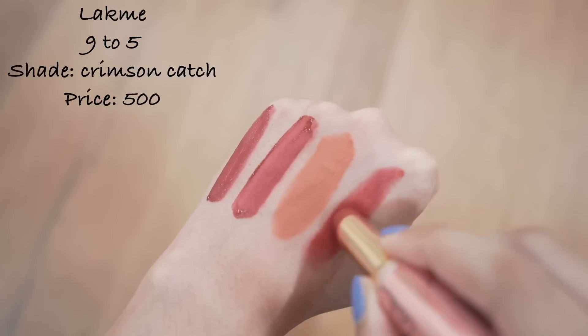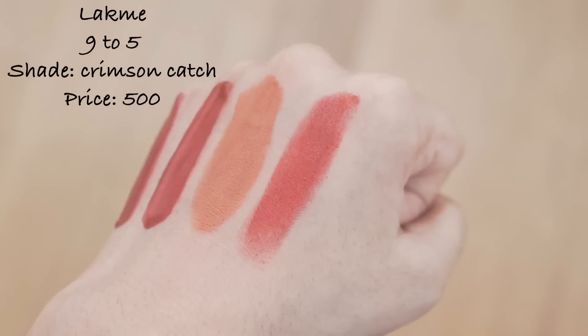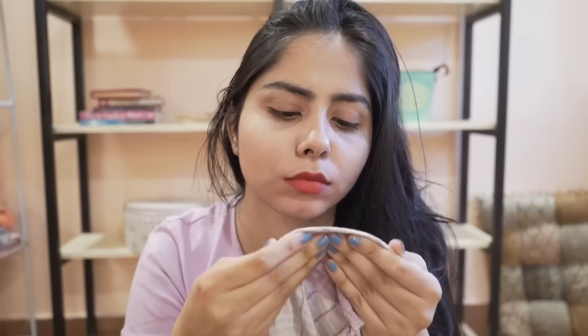This one from Lakme — Lakme lipsticks are not my favorite overall, but I love this color. I have to tell you it transfers like anything. To stop that, I do this after applying the lipstick and that's how it doesn't transfer. I'm just in love with the color of this lipstick.